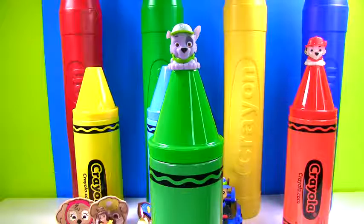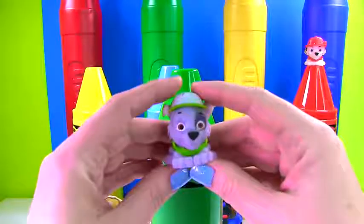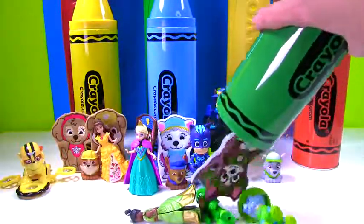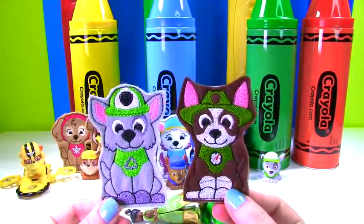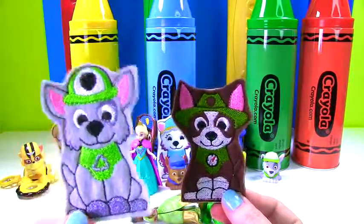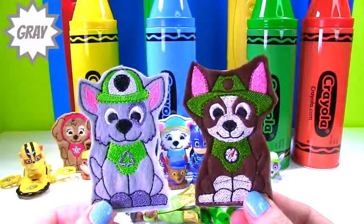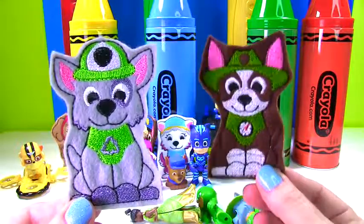Up next we have our green crayon and Rocky's up top. Let's give him a big squish. It's time to see what's in our green crayon. It looks like we have two more puppets and they both wear green. We have Rocky wearing green and Tracker wearing a dark green. Which pup is gray? That's right, Rocky. And Tracker is brown.